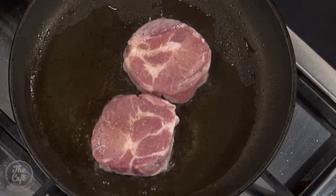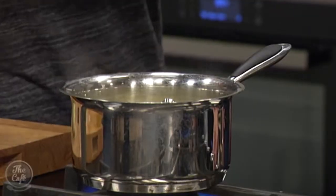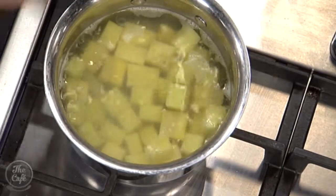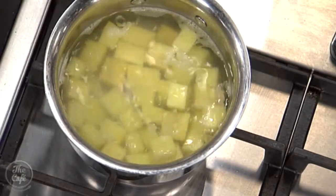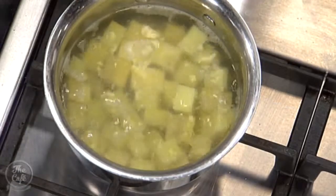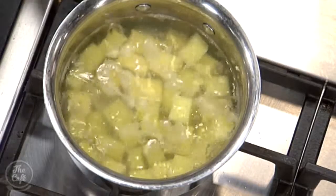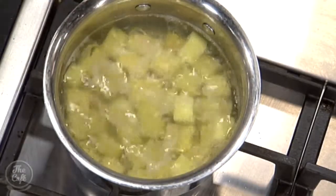Mashed potato — I've got some agria potatoes here. Wash them, peel them, chop them. Everything's chopped the same sort of size so it cooks evenly — consistency, Hamish. We've got a little bit of salt in there to help flavour the potatoes. Also got a little bit of kumara — a little purple kumara — just to give it something different. And a clove of garlic as well for extra flavour. We're just going to cook them, drain them, and then we'll make the mash a little bit later.